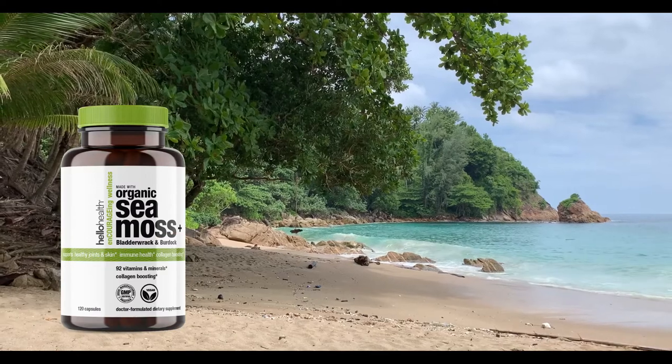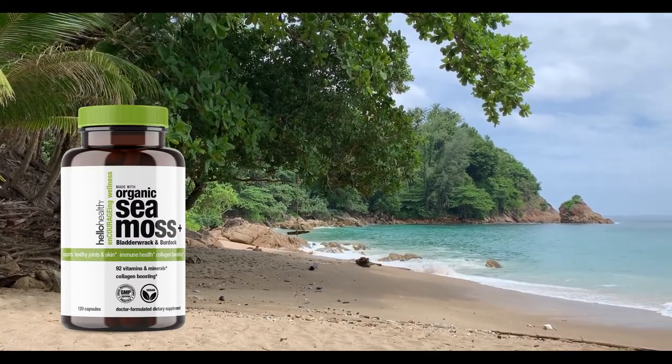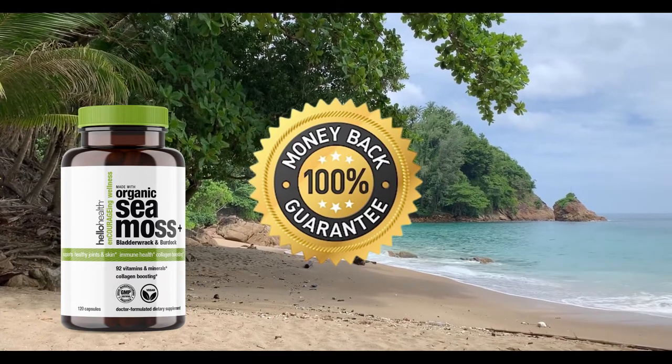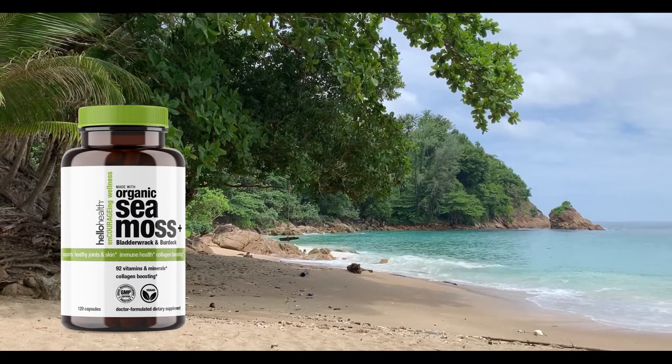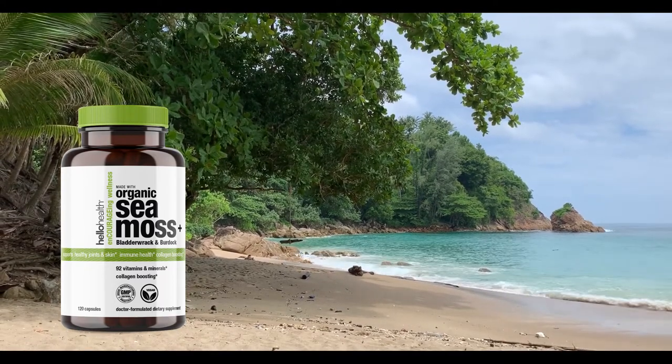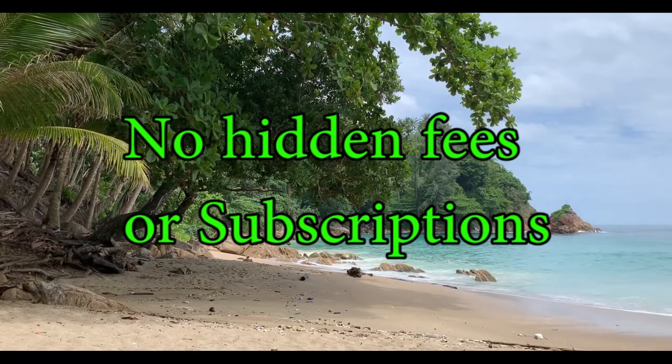If you are still in doubt whether sea moss is really effective, this product comes with a full 100% money-back guarantee, which means you have 60 full days to see whether or not organic sea moss is the right choice for you. No hidden fees or subscriptions, just a simple secure payment, and if you're not satisfied with the benefits sea moss has to offer, just get in touch and your money will be returned.